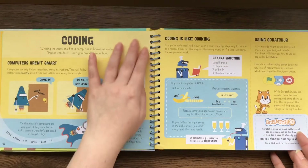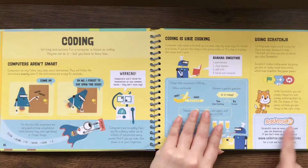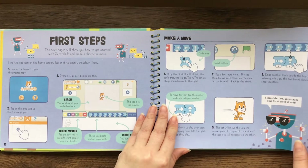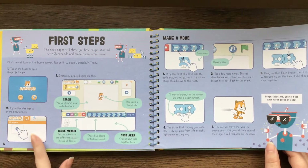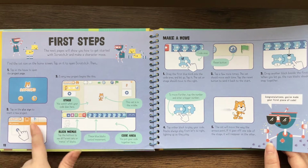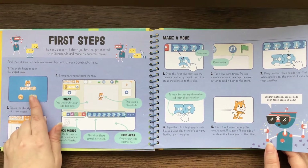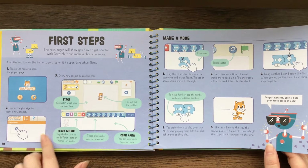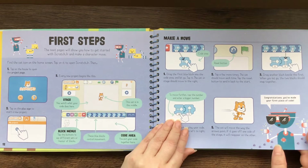Here's coding — it explains it. And then this is Scratch Jr. These are the first steps, and it really takes you through step by step: tap on the house to open the project page, tap on the plus sign to start a new project, and it takes you through bit by bit.